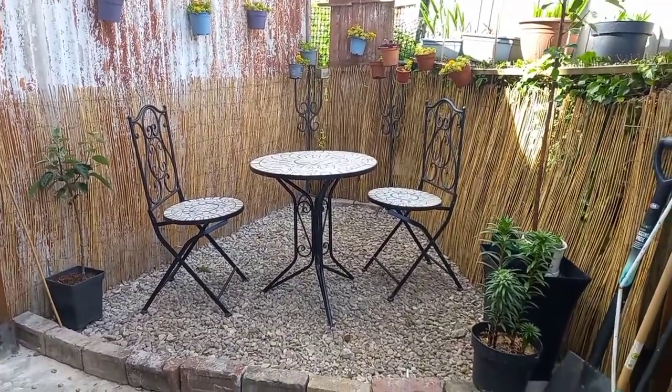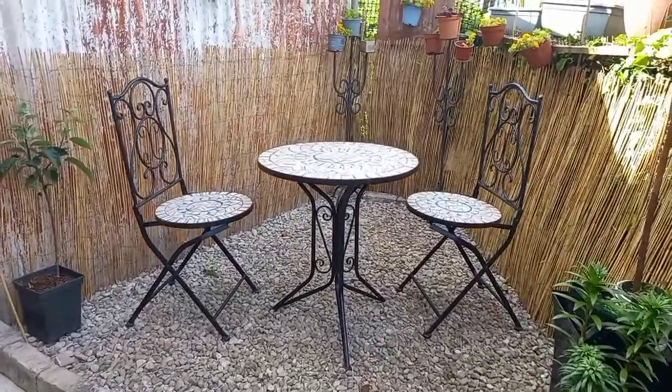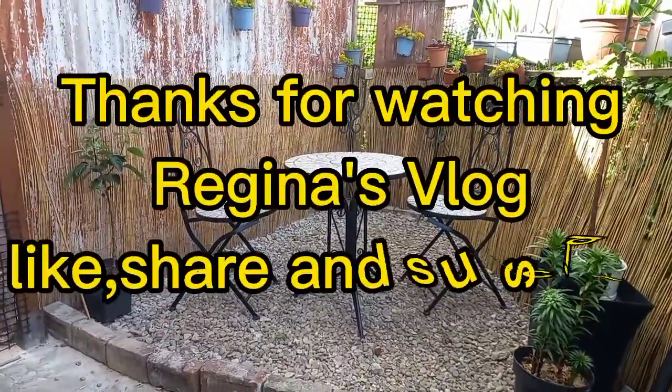It's windy again guys. All right guys, so see you next time — hope you like my project in your garden, bye bye!